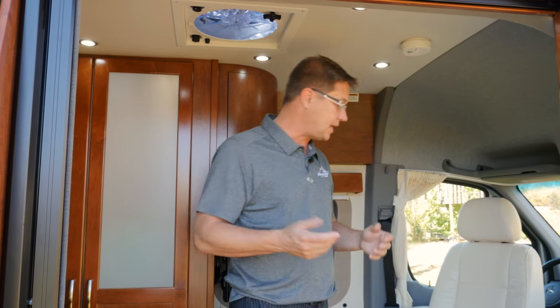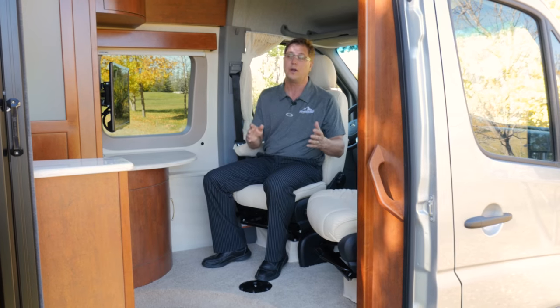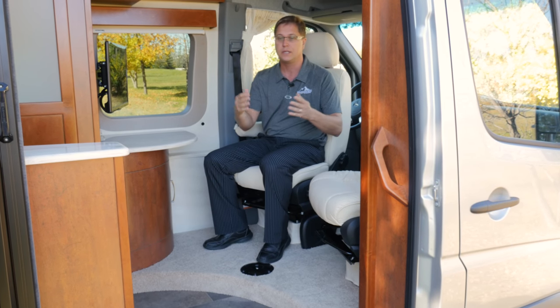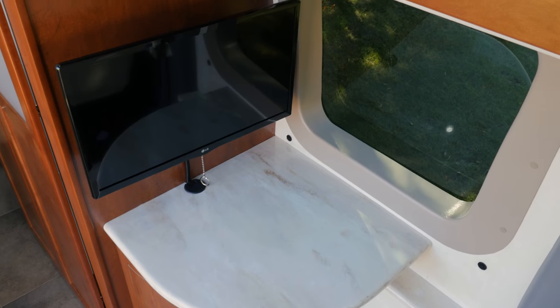Inside the Plateau FL, which stands for front lounge, you'll notice our two front seats that easily swivel around to create a second seating option. If you choose to leave your bed made up at the back, you have another area where you can set the table up, dine, watch TV, and it also has a great little workstation right here.